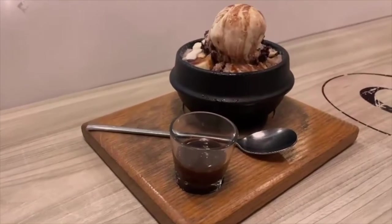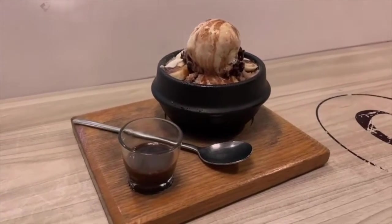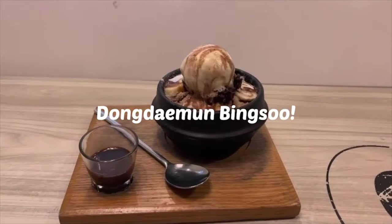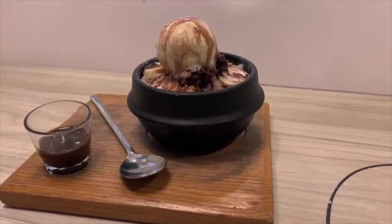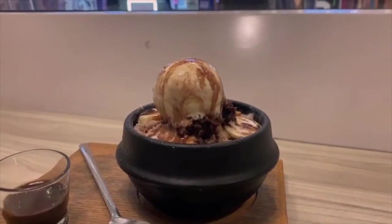Most of Pat Bingsu's desserts are actually named after actual stations in Seoul, just like what we ordered — the Dongdaemun Pat Bingsu, which is a combination of chocolate and banana, and it's just absolutely amazing. Especially if you're like me, a chocolate banana smoothie lover, this is a very great option for you. The red beans are also delicious, plus a combination of Ovaltine and chocolate sauce on the side that really could not go wrong.